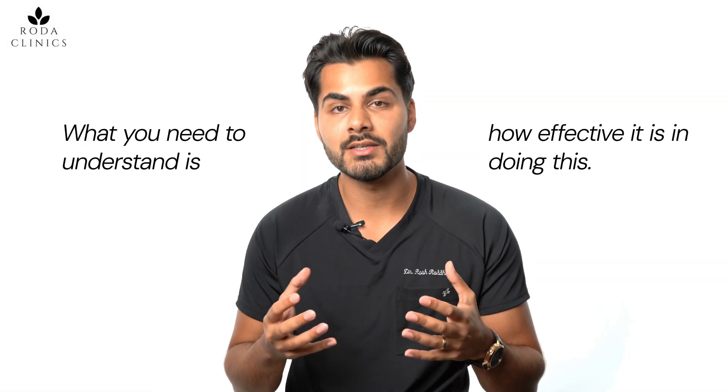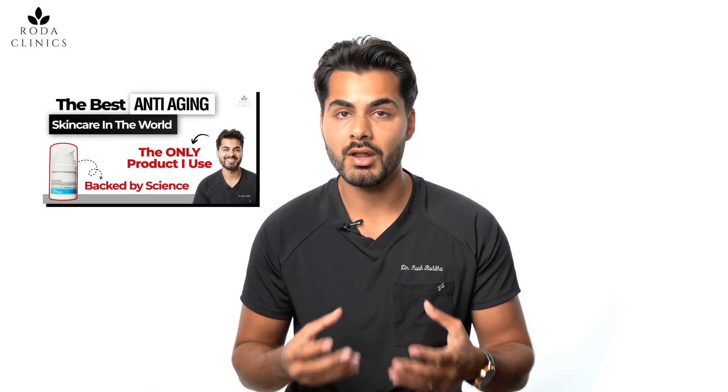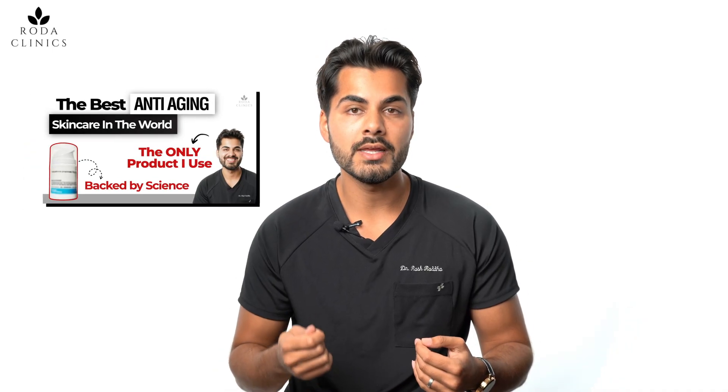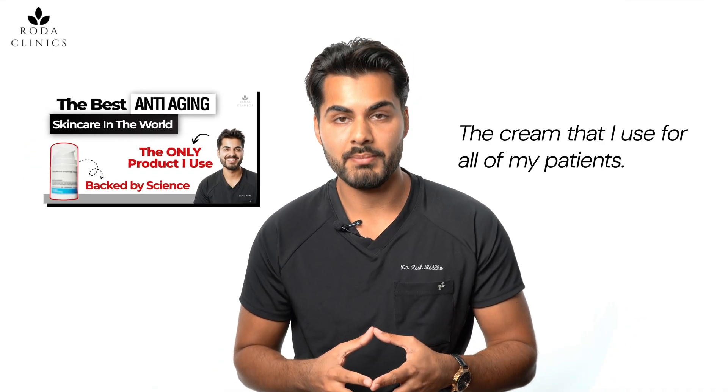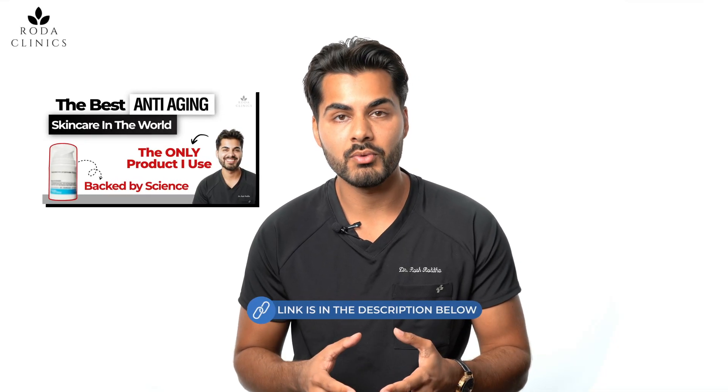Those are the two main mechanisms of how it works. What you need to understand is how effective it is, and that can be noted from a study done in the 1960s. I've done another video breaking down that study — why it's so reliable and why it made me choose testosterone propionate as my only cream and the one I use for all my patients. I'll leave a link in the description if you want to look at that breakdown.